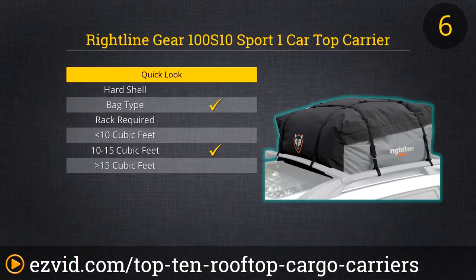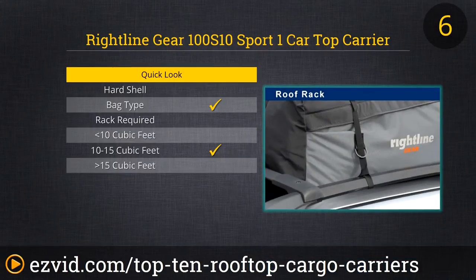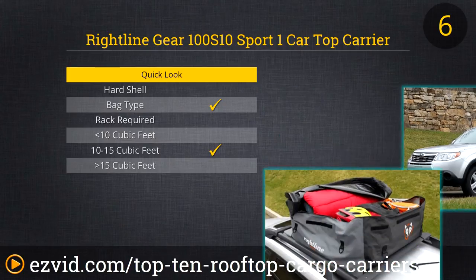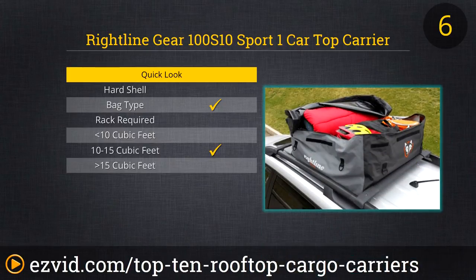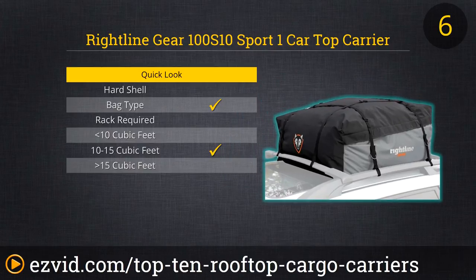Our needle is stuck on Rightline Gear. Their 12 cubic foot model clocks in at a reasonable $85 and fits most midsize vehicles. It's also usable with or without a roof rack, so there's a lot to love about the flexibility of how their carriers can be used. Whatever size vehicle you're driving, these folks likely have a rooftop carrier that will get the job done.